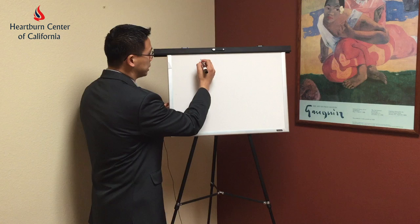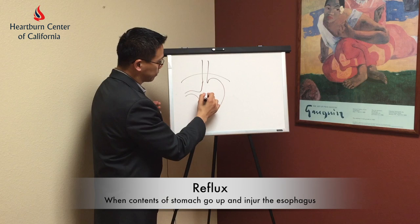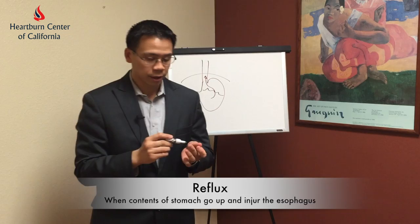Let me draw a little pictorial in terms of what reflux is and how things may cause heartburn and reflux. And then I'd like to describe the actual workup in terms of what I recommend for patients with this. So when a patient has reflux, what happens usually is that the contents from the stomach essentially go up and injure the esophagus.